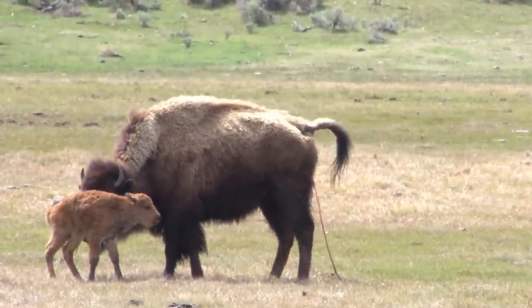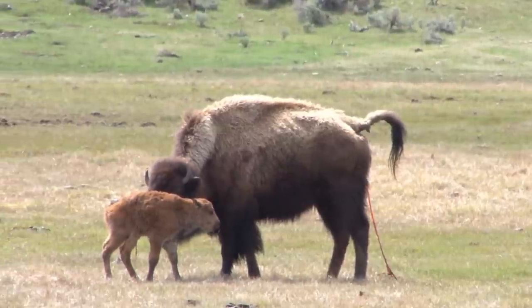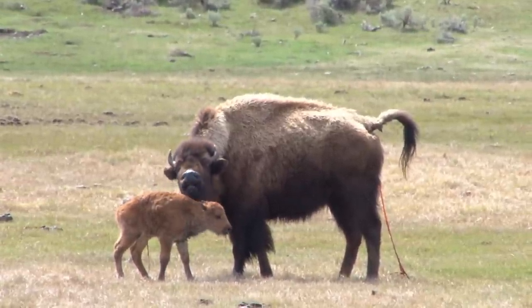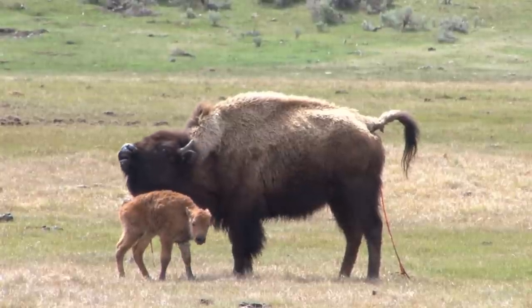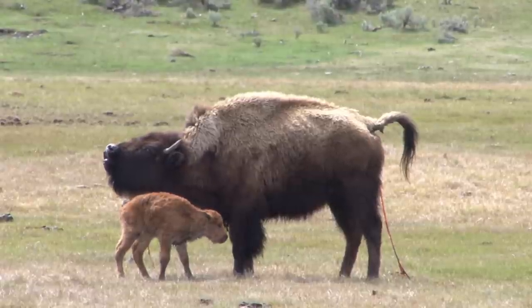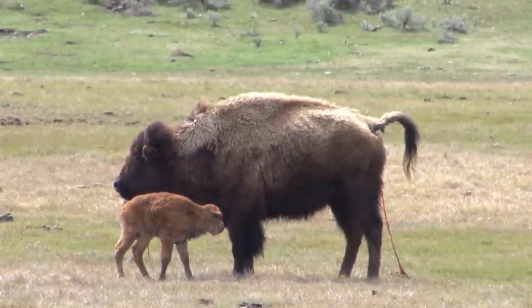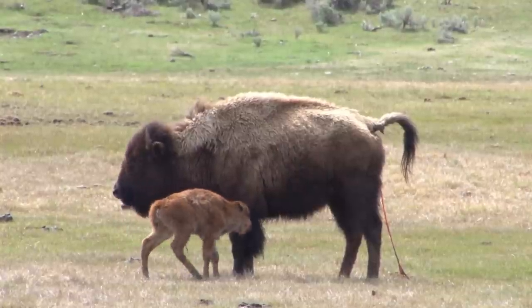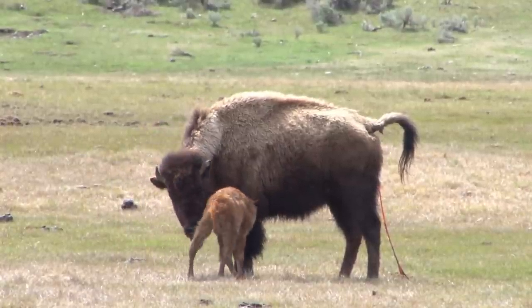Bison calves are generally born in either late April or early May, and their survival is really due to safety in numbers. The animals defend the calves as a group, and they are quite successful at defending the young calves against predators.